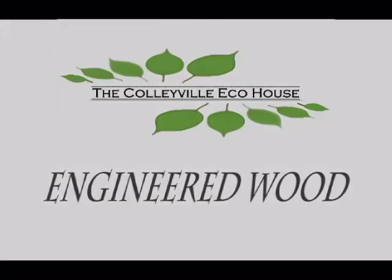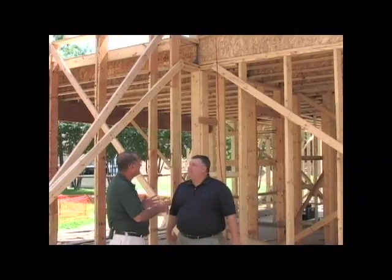We're talking with Mark Koper with Louisiana Pacific. Now Mark, in this house, unlike the Bannister house where we used the i-joists a lot — we had the same thing in this house, which is the engineered wood.